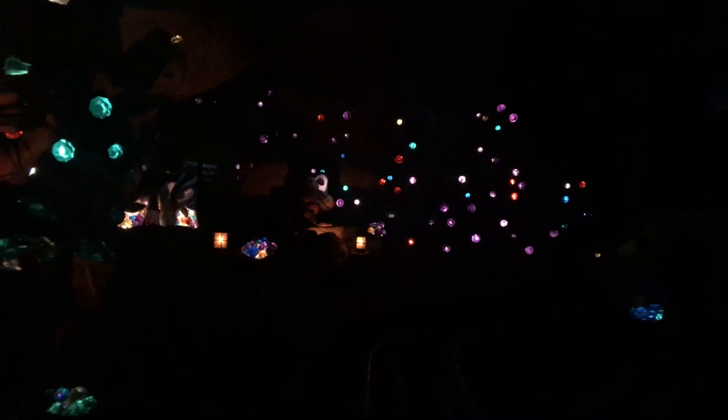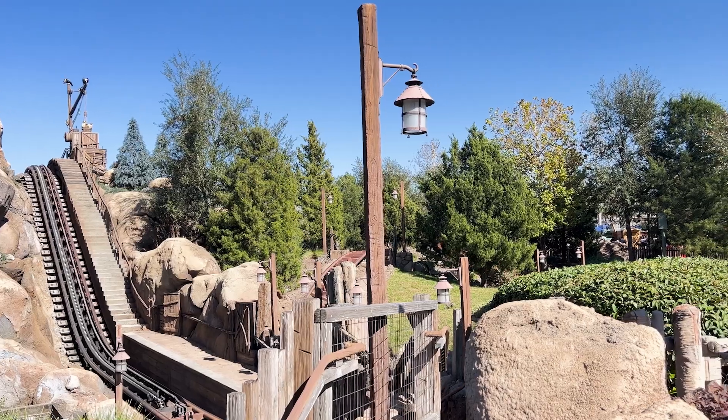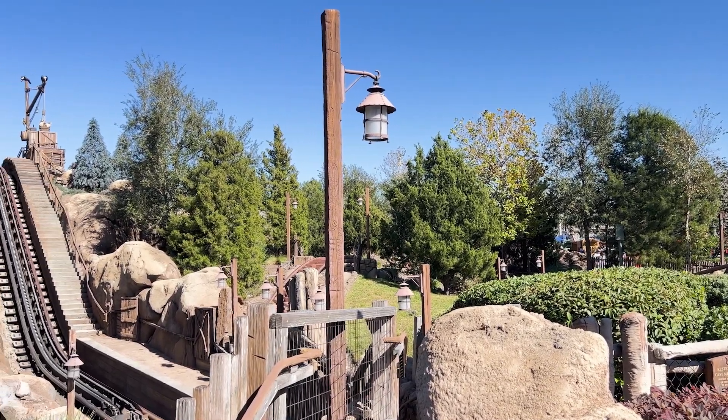There is a height requirement here of 38 inches. It does last only about three minutes. We recommend that you visit during the first hour or last hour, during early theme park entry, or you can buy an individual Lightning Lane to ride it. Head to this ride right when the park opens, especially if you're there for early theme park entry, because the queue does build quickly.